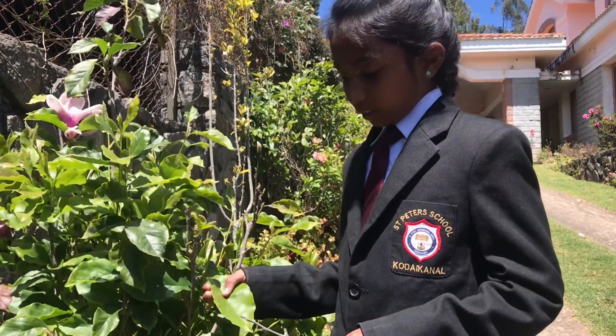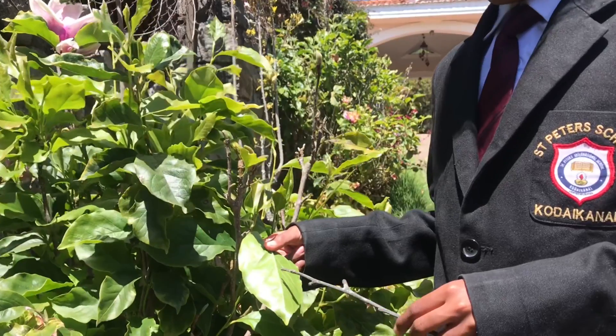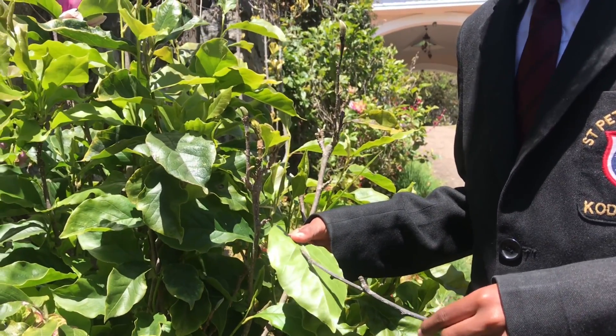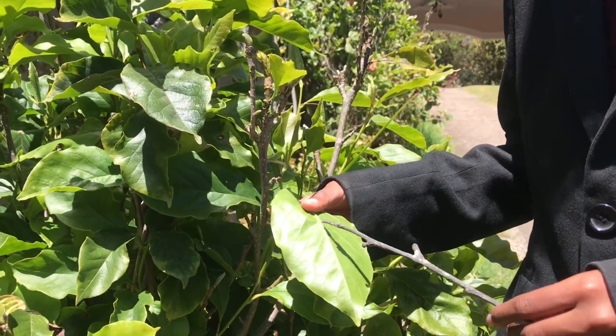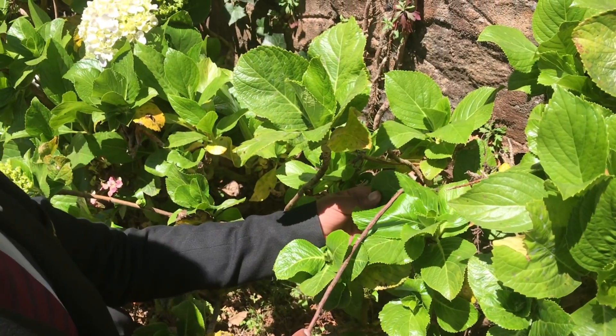The tip of the leaf is called the apex. There's a thick stalk-like structure found at the middle of the leaf. It is called the midrib. Can you all see the tiny opening found at the base of the leaf? It helps the plant to breathe. It is called stomata.